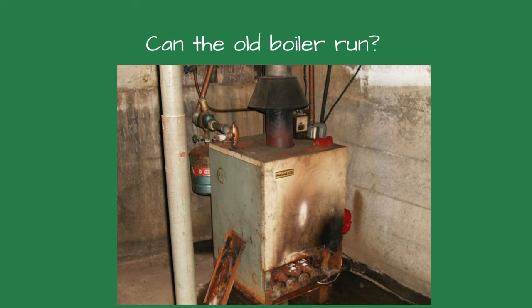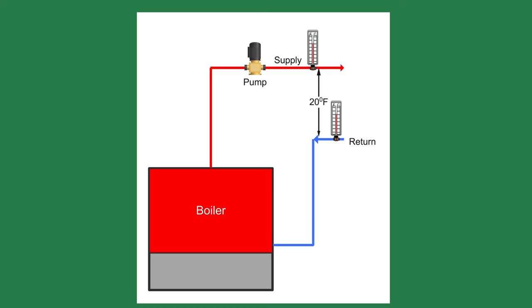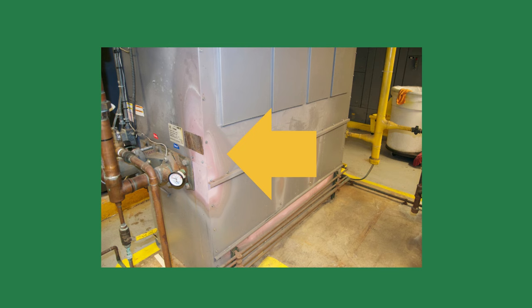If the old boiler can operate, I like to run it. While the boiler is running, I check the water temperature rise through the boiler and look around for potential issues, such as discoloration on the boiler jacket. This could mean inadequate combustion air or soot inside the boiler's flue passages.